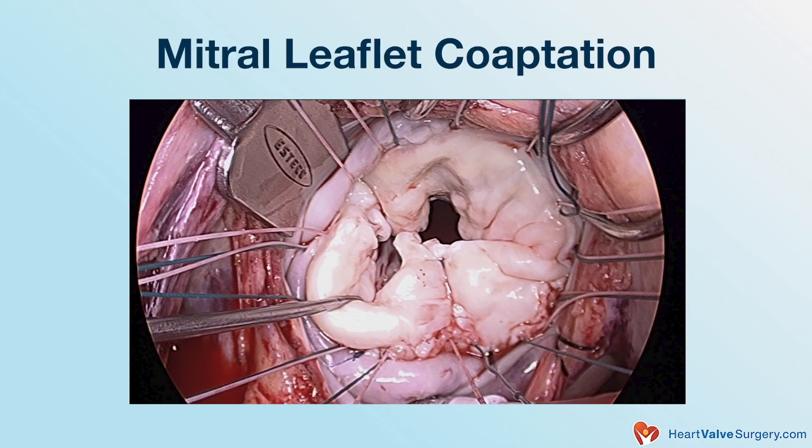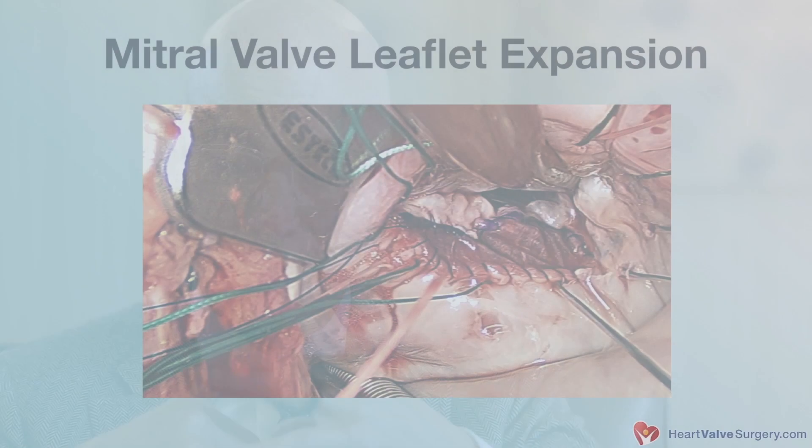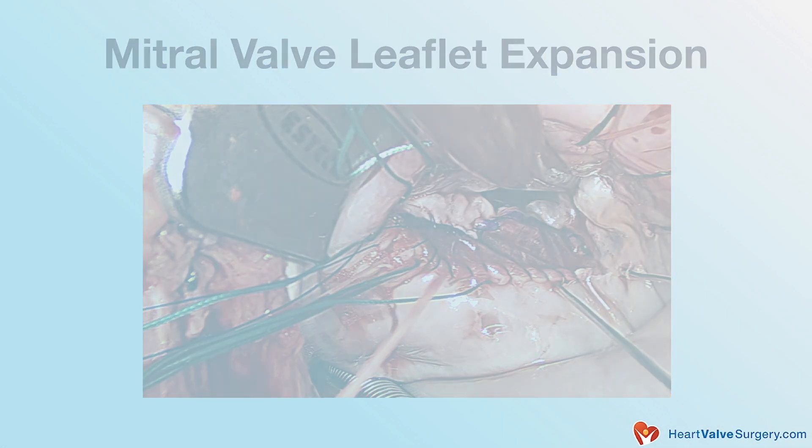Changes in what we call coaptation — where the leaflets overlap — can be a function of leaflets being too free to move. That's myxomatous degenerative disease, where the leaflet prollapses and blood goes from the ventricle into the atrium. Or it can be that the leaflets can't move and can't reach each other, so you don't have that overlap. So now you've got one leaflet that moves too much and another that doesn't move enough — and sometimes we'll bring one down and expand the other so that their relationship is re-established.